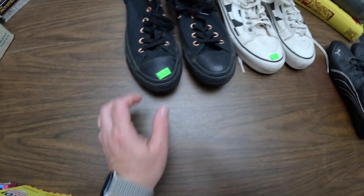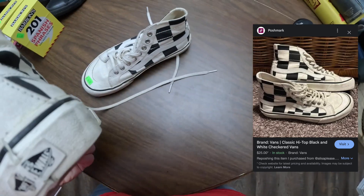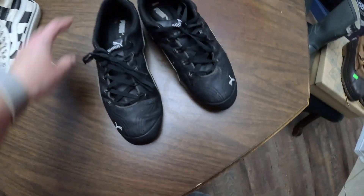We got some shoes: these are some Converse — they were eight bucks with 25% off. We got these Vans — they were six bucks with 25% off. And then we got these Pumas for $2.